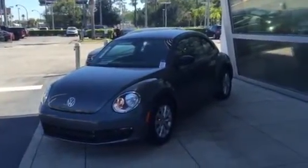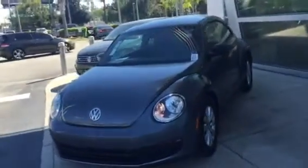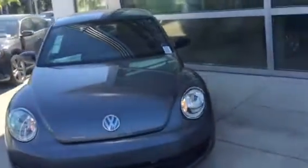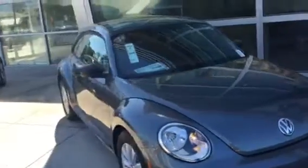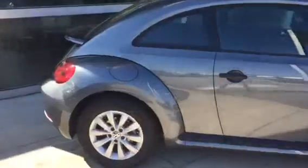Good afternoon Katie, this is Kyle from David Mall's Volkswagen South. I want to thank you again for the opportunity — you submitted interest on our site, and I just want to make you a quick video. This is our 2016 Volkswagen Beetle. Let's give you a quick look at the interior.